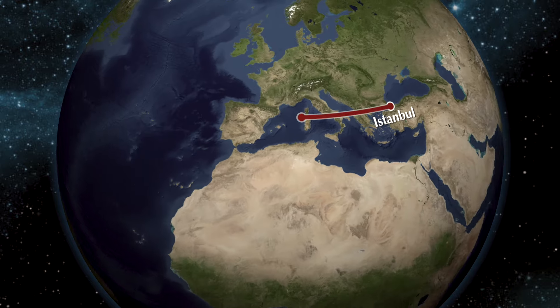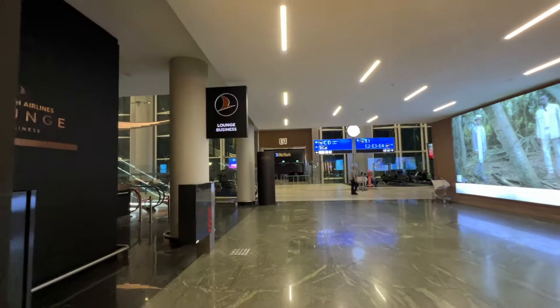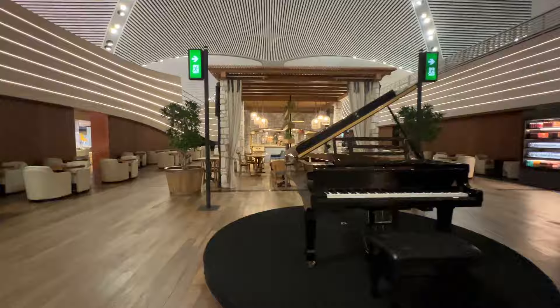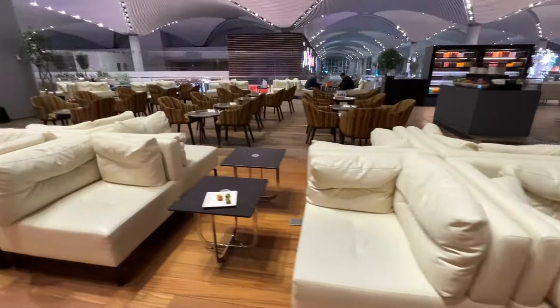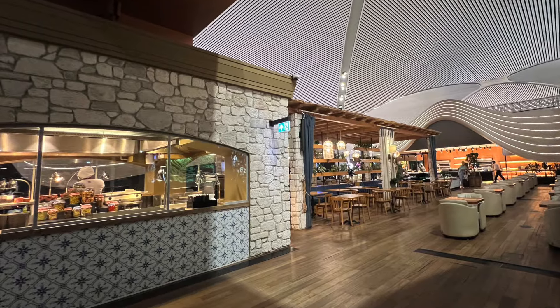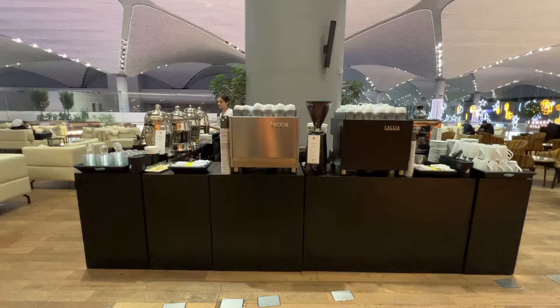Before I knew it, it was time for my flight back to Chicago. I was excited about my flight, but I was also excited about the Turkish Airlines Lounge because I'd heard so many great things about it. Did I love it as much as I expected? And what did I think set this lounge apart from most other business class lounges? I hope you'll follow along with me today to find out.